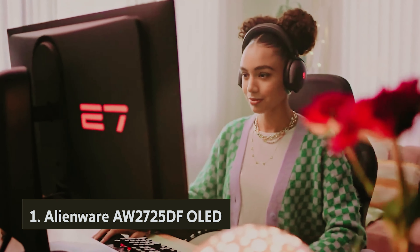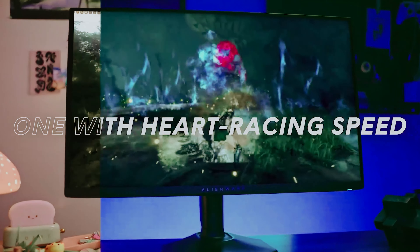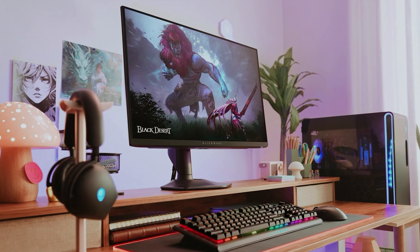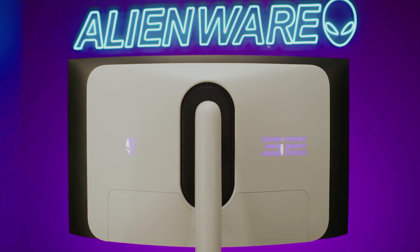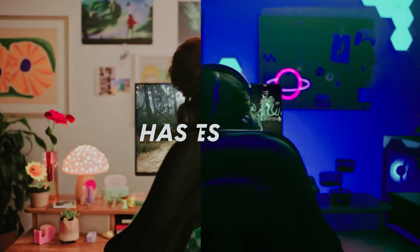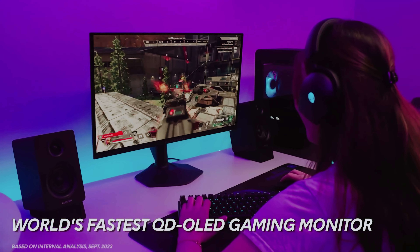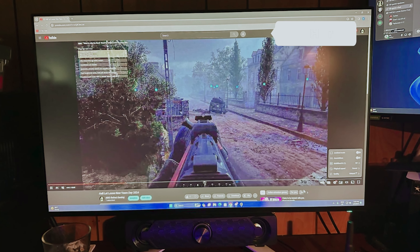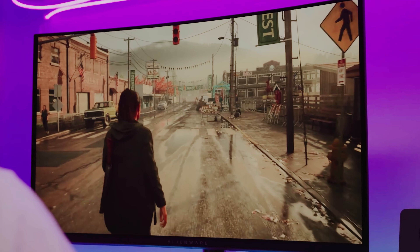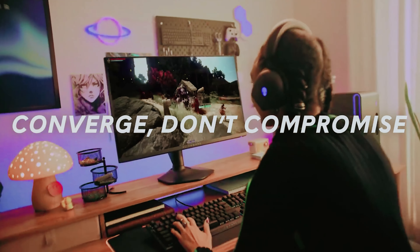And finally, the number one on our list: the Alienware AW2725DF OLED. If you're looking for a high-quality gaming monitor that doesn't break the bank, the Dell Alienware AW2725DF might be the perfect choice for you. While it may not have the same 4K resolution as the AW3225QF, it still offers a stunning 1440p resolution that will provide a sharp and immersive gaming experience. One of the standout features of the AW2725DF is its impressive 360Hz refresh rate, making it ideal for competitive gaming where every frame counts. Despite its lower resolution, this monitor delivers outstanding gaming performance with a near-instantaneous response time that ensures smooth and sharp motion on screen.